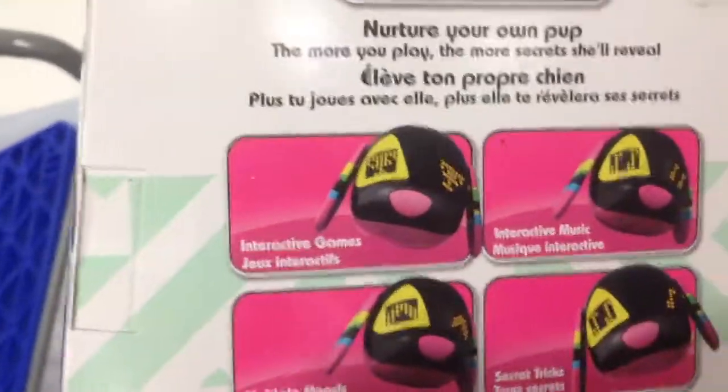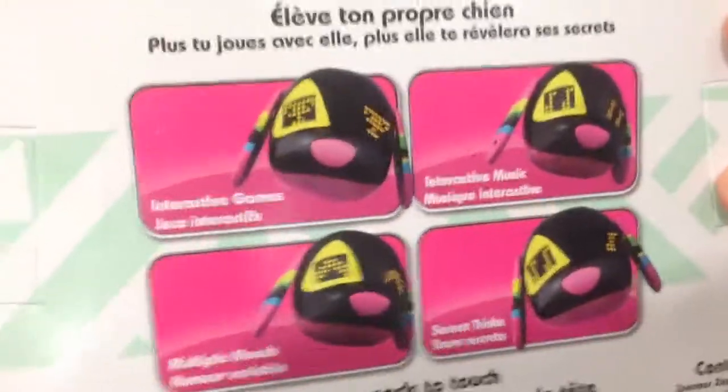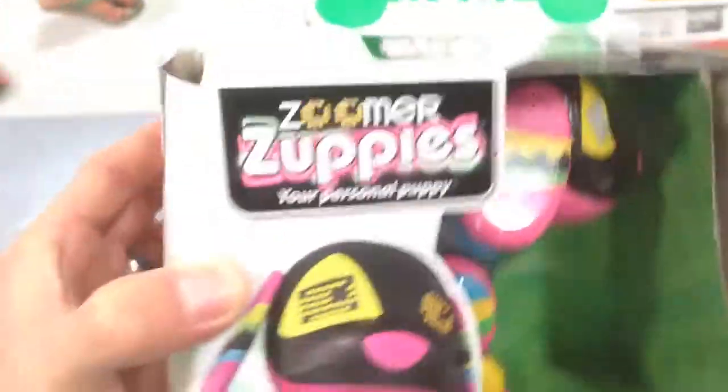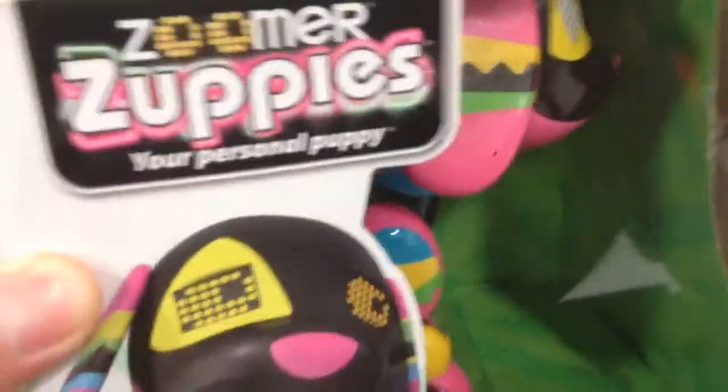So take a look at the back. Of course, she's interactive — interactive games, music, tricks, moods. But this is a fun one. I love these little ones. They're like the little Zoomer puppies is what they're supposed to be.